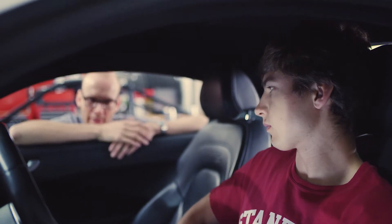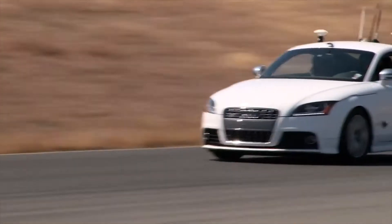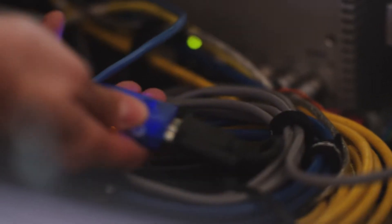One of the big challenges with automated vehicles is that it's hard to bound the problem. If you think about all the crazy things that you've ever seen on the road, somehow we have to have the car able to handle those — and there's no way to come up with a list of every single possibility.